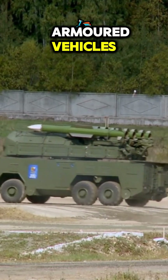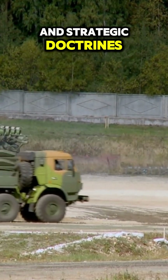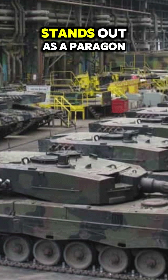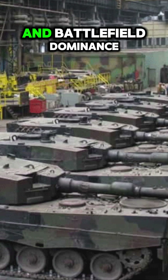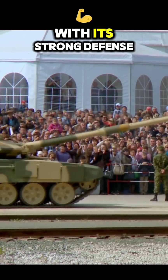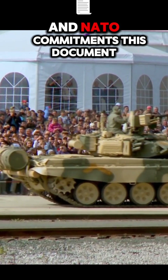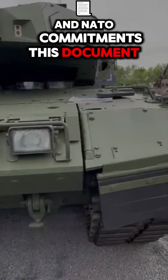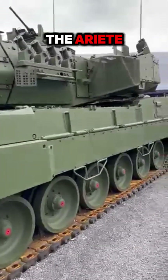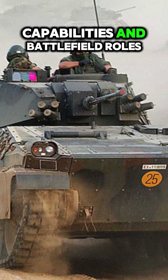The evolution of modern armored vehicles reflects decades of technological advancements and strategic doctrines. Among the most renowned tanks globally, the German Leopard 2 stands out as a paragon of engineering and battlefield dominance. Meanwhile, Italy, with its strong defense manufacturing sector, has developed tanks suited to its specific needs and NATO commitments. This document delves into a comparative analysis of the Leopard 2 and Italian tanks, such as the Ariete, focusing on their design philosophies, capabilities, and battlefield roles.